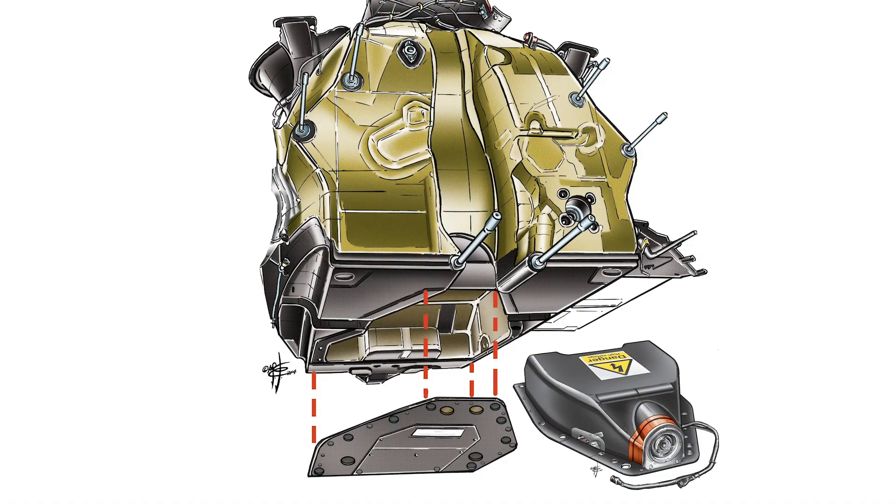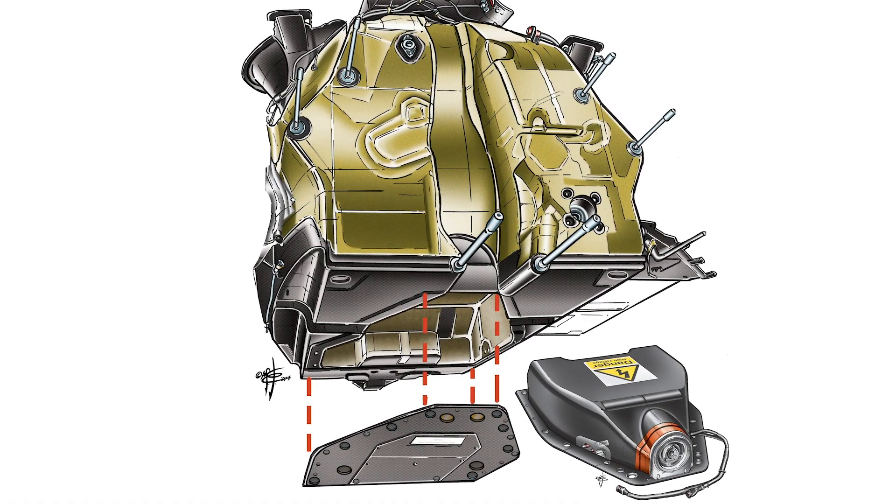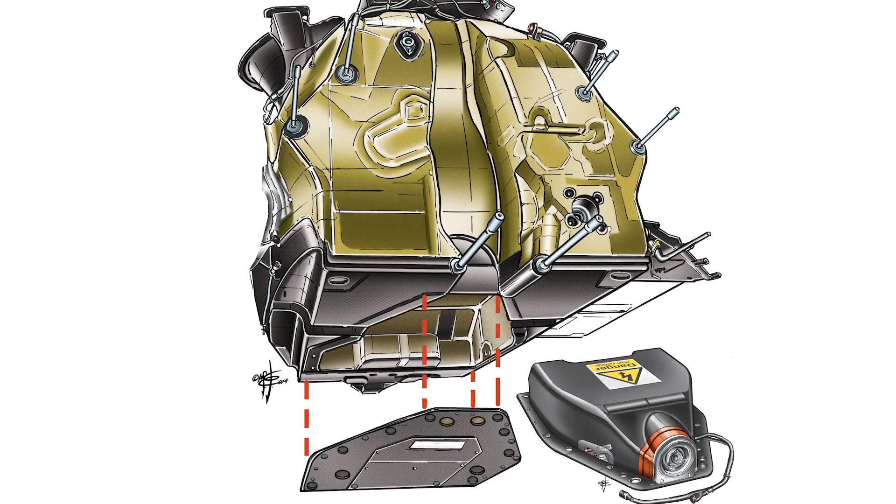When you trace back F1's hybridisation, one of the developments that had the biggest impact on the sport was KERS. This was introduced back in 2009 — the kinetic energy recovery system which allowed drivers to regeneratively brake and use that energy to power the car. AVL Racing was one of the companies strongly involved in that development, and I'm joined by Michael Ressel and Matthias Dank to talk about it as a case study.